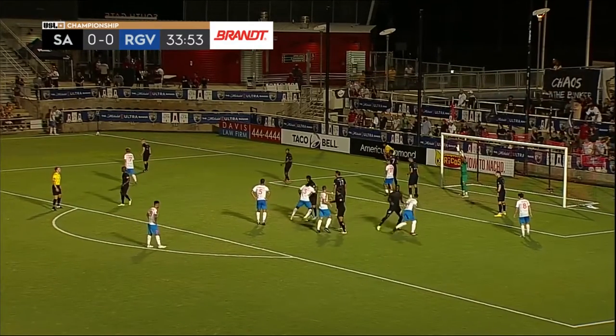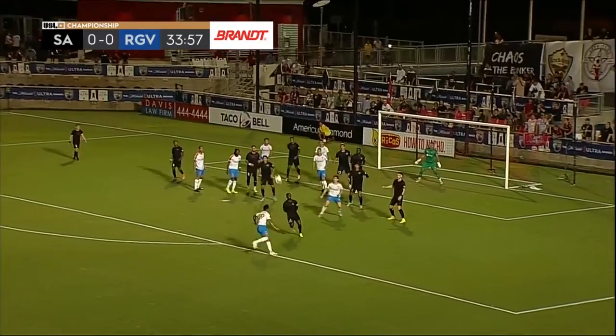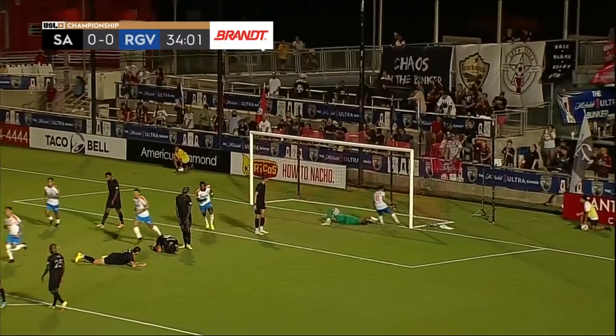Jordan obviously organizing his defense for the set piece. Bends out, brought down first time, pin zone — gives it, and it's in.